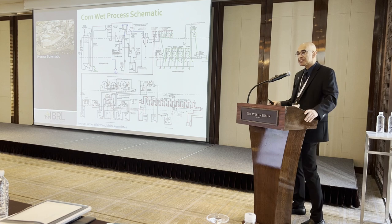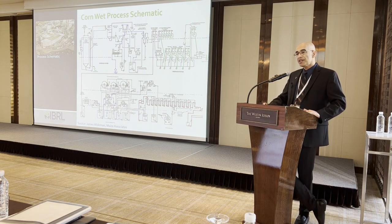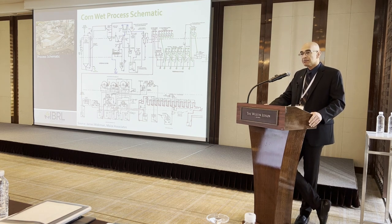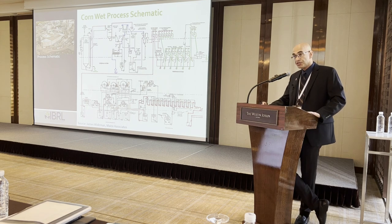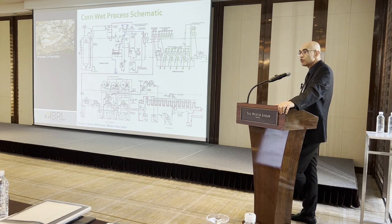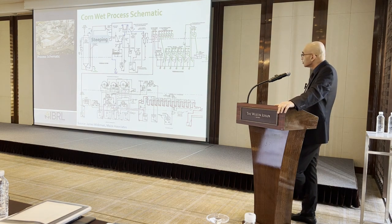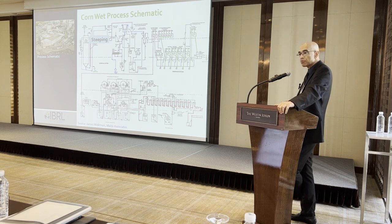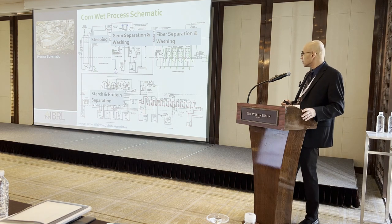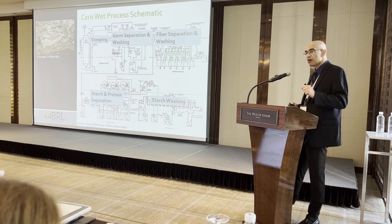It is a very complicated process with a lot of recycle loops, and a lot of water and energy is used. We can break this entire process down into five major unit operations: steeping, germ separation and washing, fiber separation and washing, starch and protein separation, and finally starch washing before we get our final product.